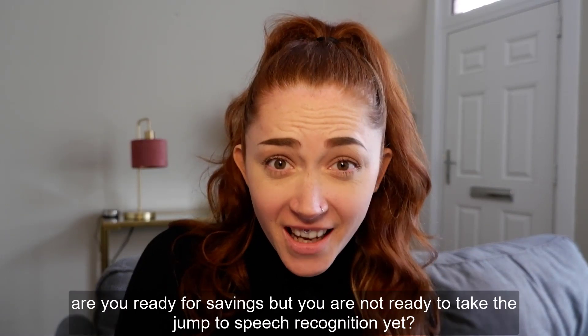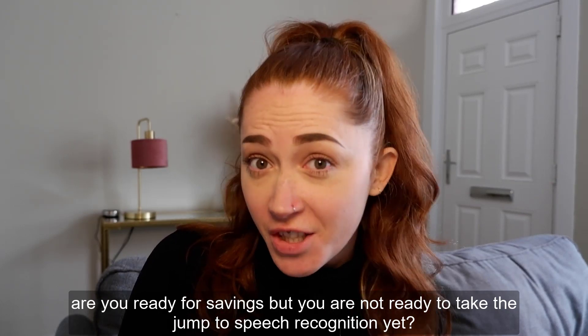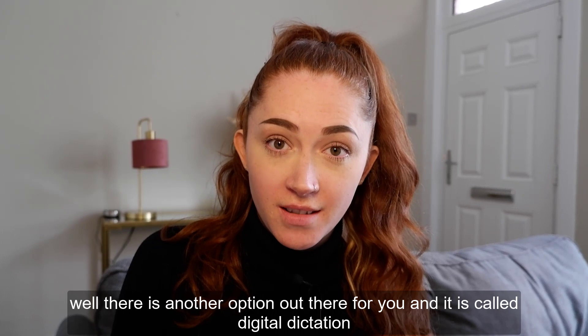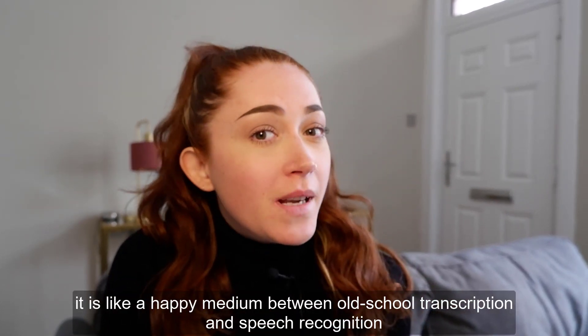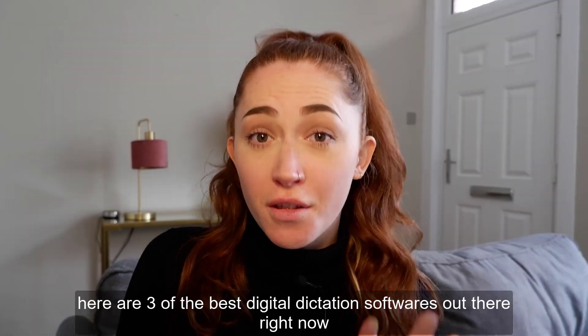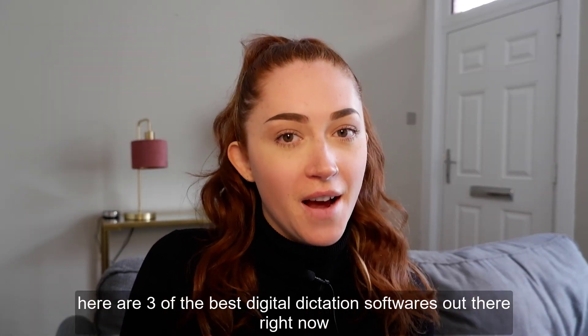Lawyers, are you ready for savings but you're not ready to take the jump to speech recognition yet? Well there's another option out there for you and it's called digital dictation. It's like a happy medium between old school transcription and speech recognition. Here are three of the best digital dictation softwares out there right now.